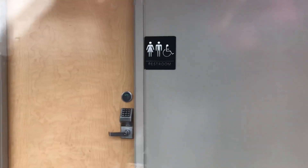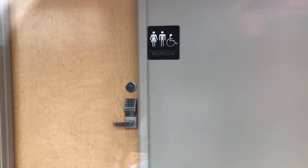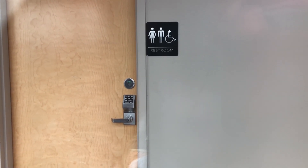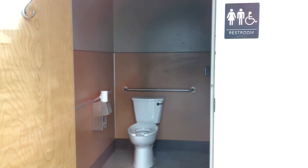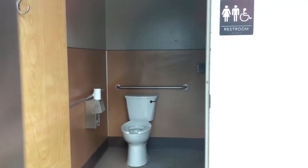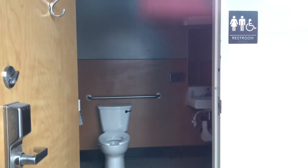You got the bathrooms here. This door is closed and the other one is open. Looks small to me. The key thing is that it is clean.